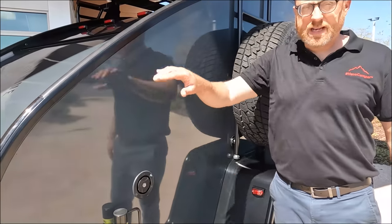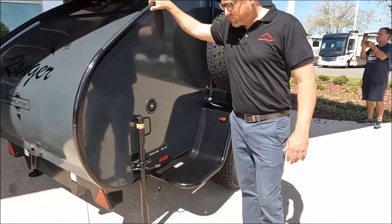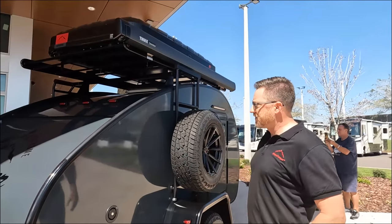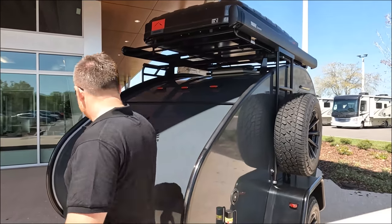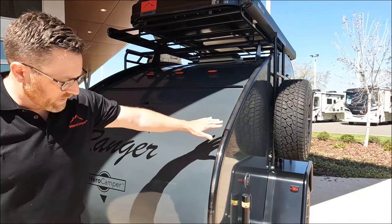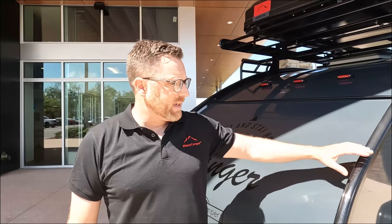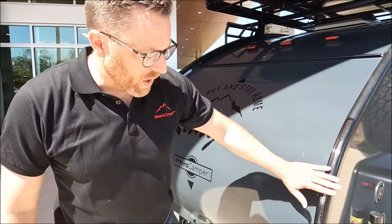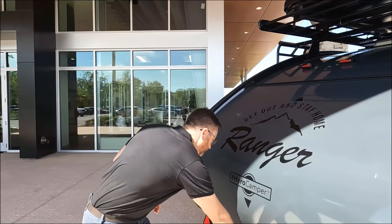Right here is where the potable water fill goes — we have 8 gallons of fresh water. This is your stabilizer: once you find your campsite for the night, you drop the stabilizing jacks and it gives a little more stability as you move around inside. Coming around the back, we have a nice egg-shaped aerodynamic design. Integrated into the profile are your running lights, brake lights, and turn signals — all LED and all integrated. Really sharp looking.